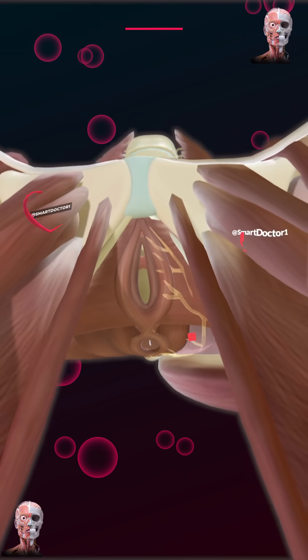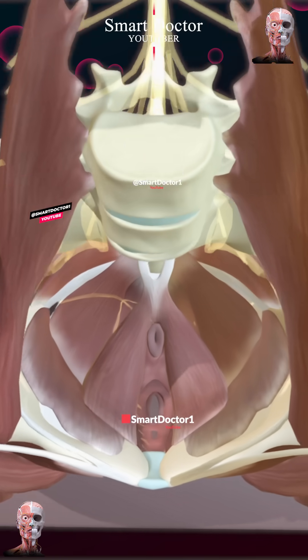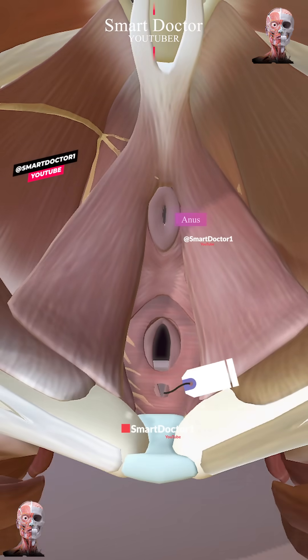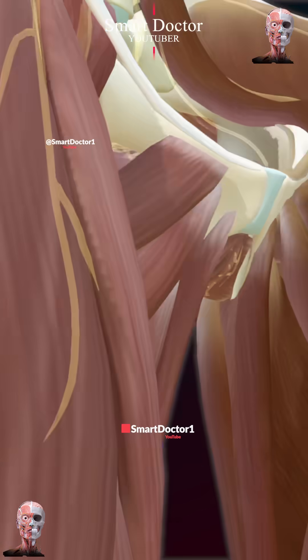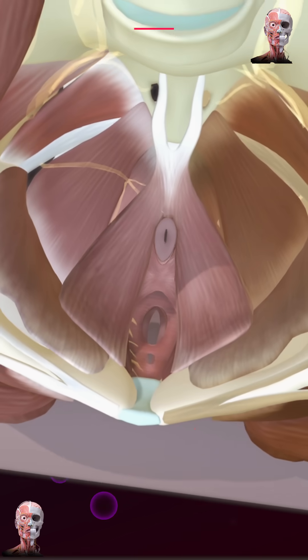The female pelvic muscles are divided into the pelvic floor and pelvic wall muscles. The main openings in the female pelvis are the vagina, urethra, and anus. The vagina is the birth canal and allows for menstrual fluid passage. The urethra carries urine, while the anus eliminates solid waste.